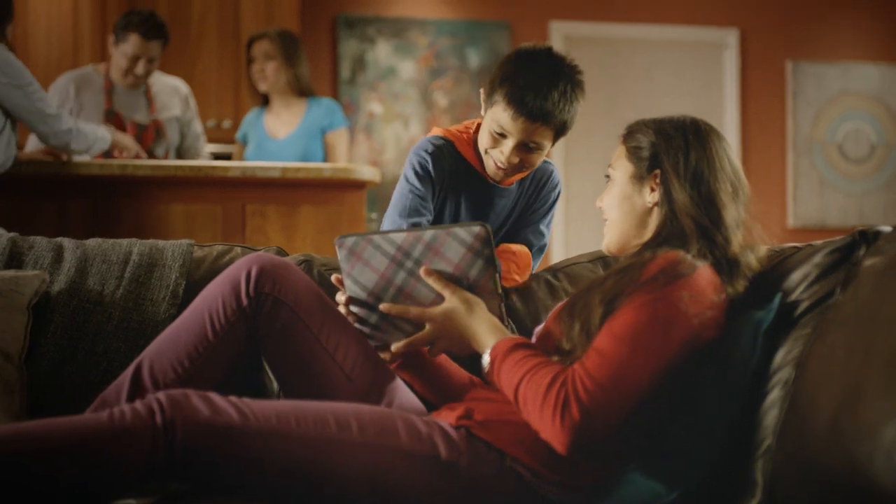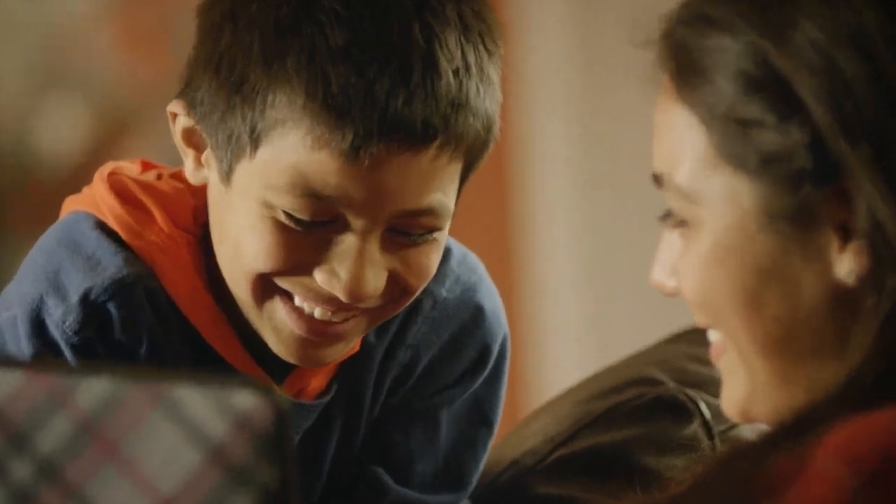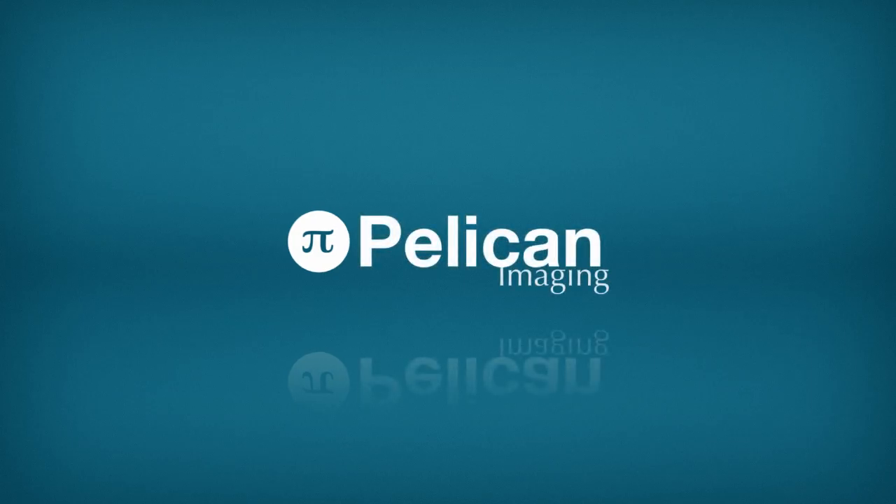It's not about megapixels anymore. It's about a smart camera for your smartphone. Pelican Imaging.